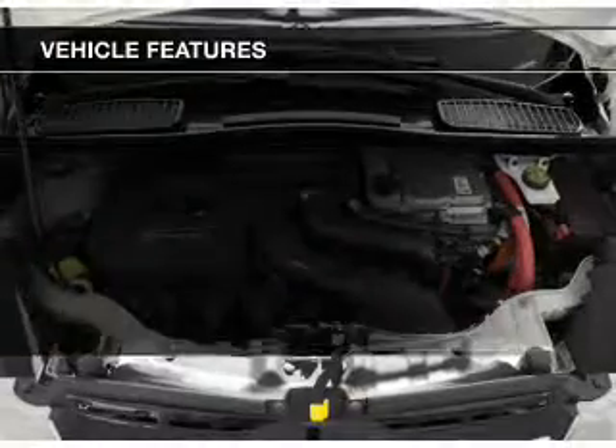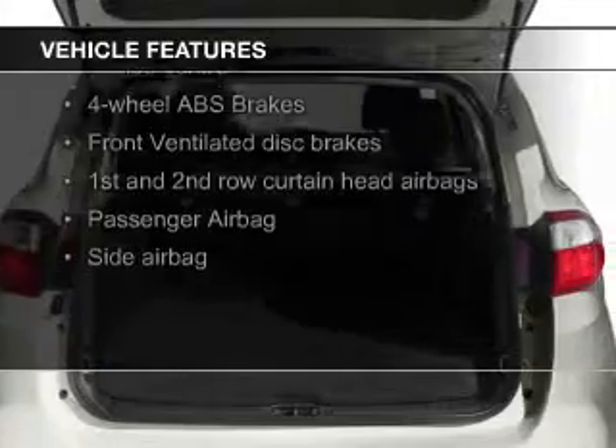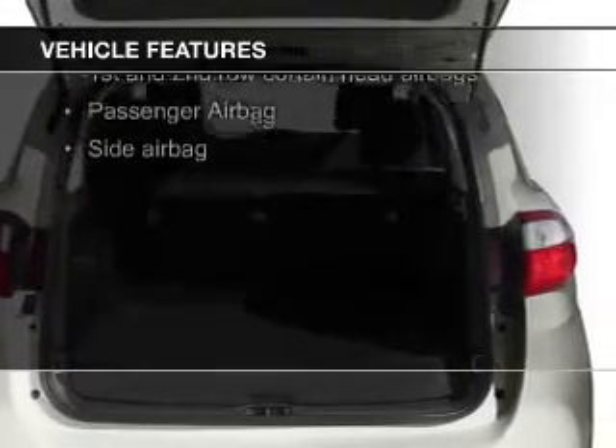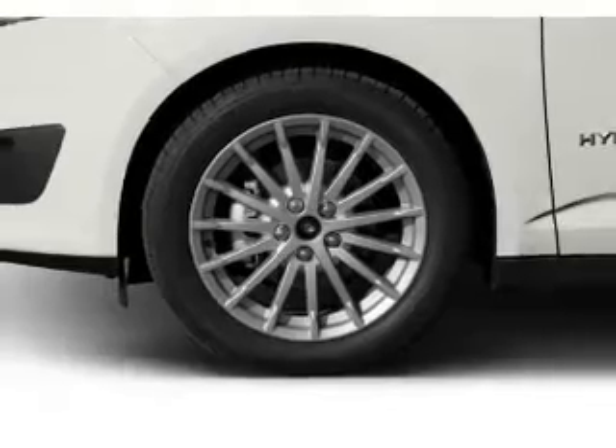The features include leather seats, Bluetooth connectivity, Ford Sync, digital audio input, aluminum rims, dual temperature controls, automatic climate control, tilt-and-telescopic steering wheel, and a spoiler.